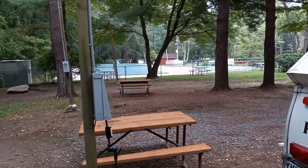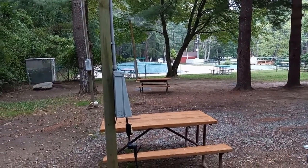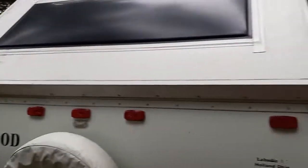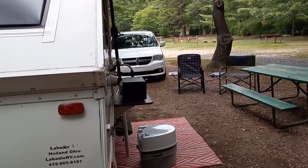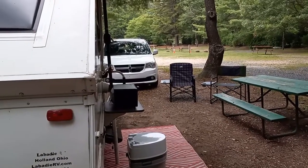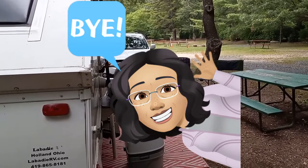Hopefully this gives you an idea of whether you would like this site or not. We really have enjoyed it — it's nice and peaceful, the people here are always nice, and we like coming here. I hope you guys enjoyed the video and we'll see you next time.